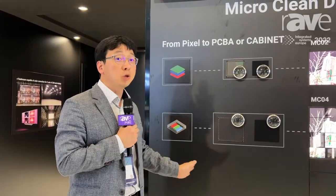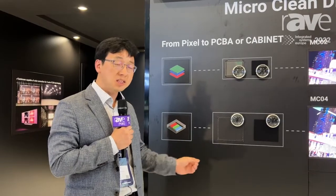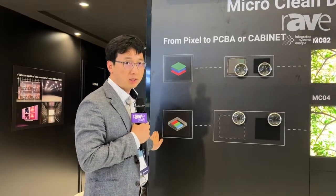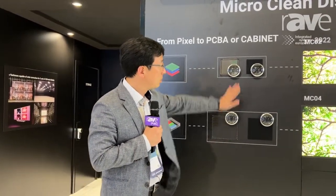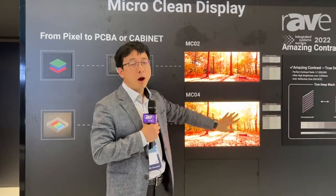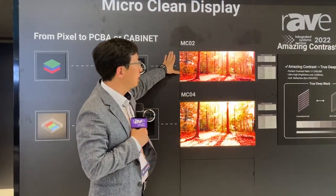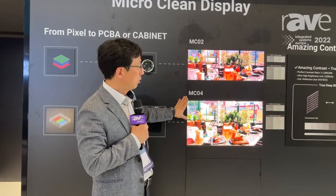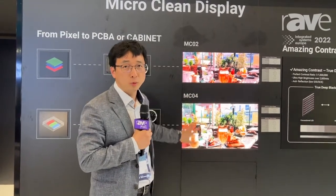Each unit includes all RGB chips inside, even at such a small size. We manufacture each pixel, do the PCB assembly like this, and also perform the molding process to achieve the black color. You can see the full display here — this is only part of the full display. We can make over 100-inch displays with the MC-02, and up to 160-inch displays with the MC-OPPO.